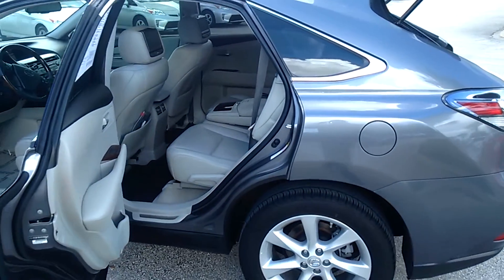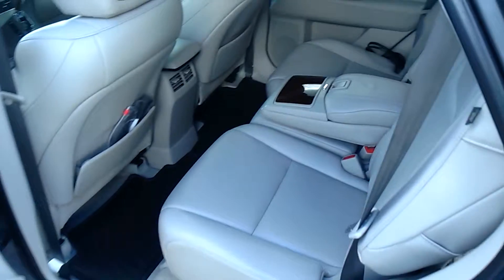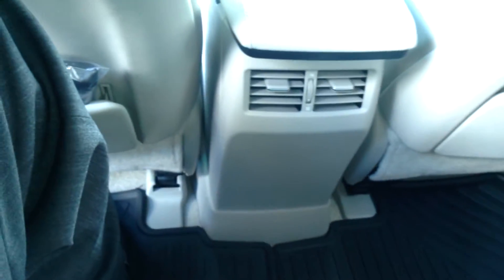Coming into the back of the vehicle, second row — you have plenty of space back here. There's your center console with your cup holders, AC control, and AC vents back here on the second row, making sure that your passengers are comfortable. Clean enough space and cup holders.